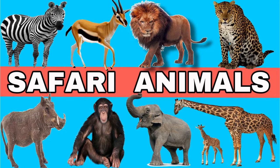Hi kids, my name is Fio. Today let's learn about safari animals.